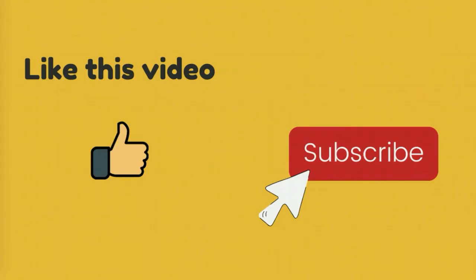If you like this video, please hit the like button and subscribe to my YouTube channel for more awesome tips.